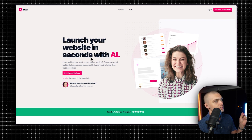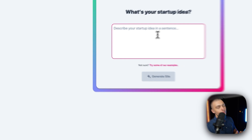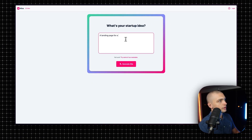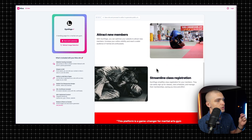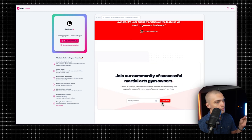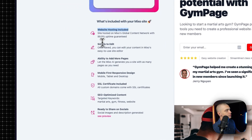So the first tool is Mixo. Their pitch is that you can launch your website in seconds with AI. All you do is click the button, then describe your startup. Let's say you want to build a landing page for a martial arts gym. You press Generate Site and then it generates it. As you can see, it looks pretty clean — it has different images, a testimonial section, and at the bottom a form where people can leave their email. This is the most simple builder, but they've included hosting, it's very simple to edit, with the ability to add more pages. It is mobile responsive, has an SSL certificate included, and is SEO optimized.